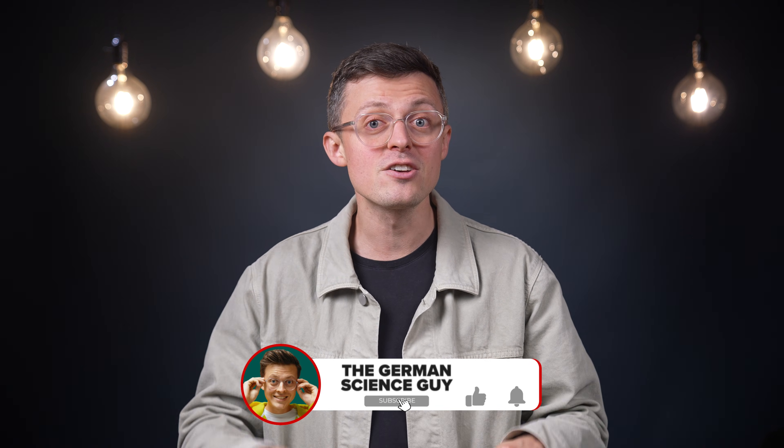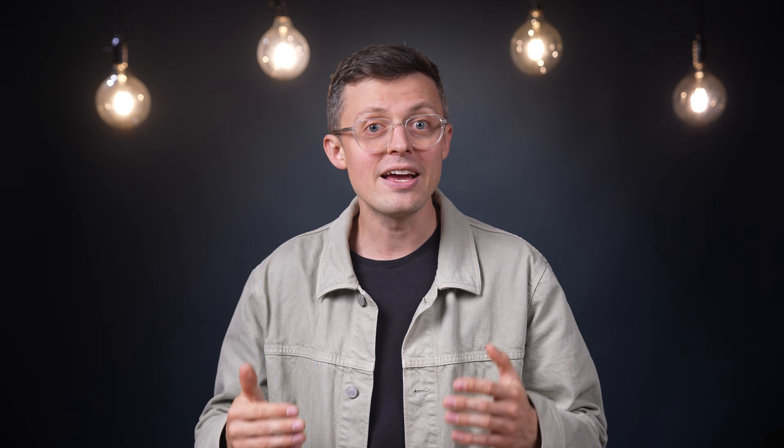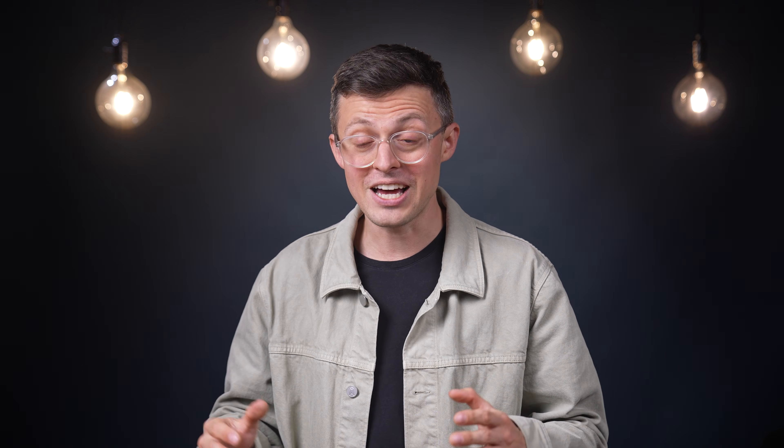We need creative solutions, especially in today's world with so many problems. Feel free to write your thoughts in the comments — what do you think about the researcher's idea, and do you know of any other creative ideas from the world of science? You can also find another video here about a new battery technology. Check it out now. And I say Auf Wiedersehen — goodbye in German. Thank you for watching.